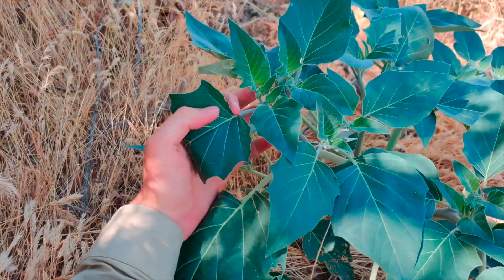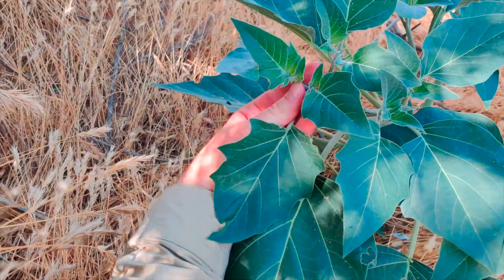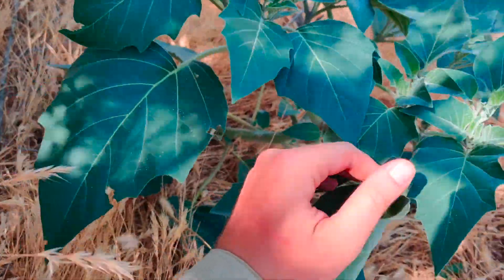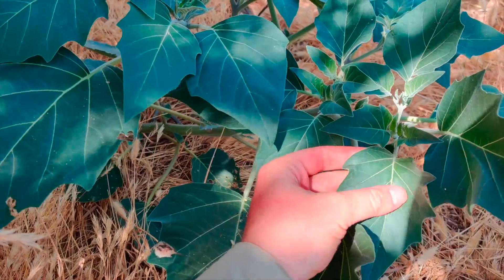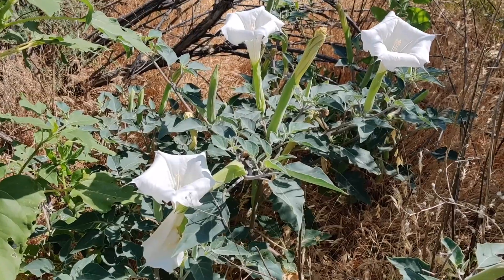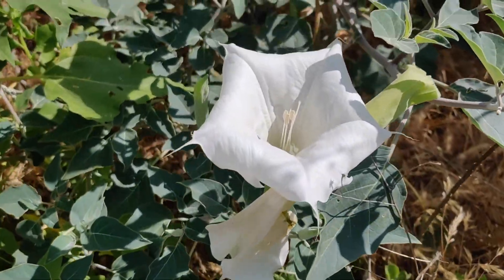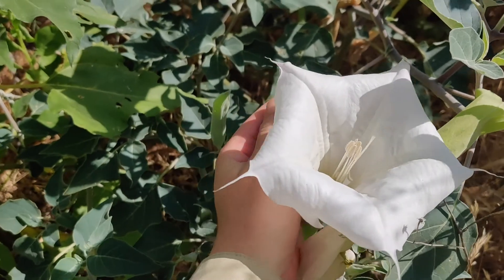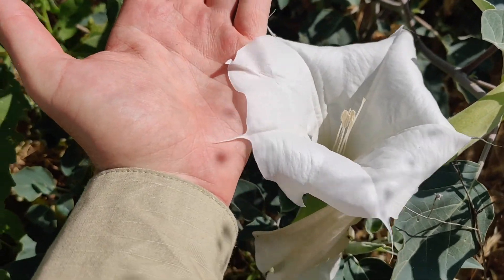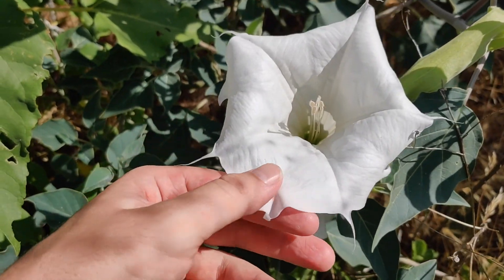Datura is in the nightshade family, which is why it looks very similar to potato or tomato leaves — it's in the same family as those plants. It's a very beautiful plant. We can see the large white flowers that grow on it, and the part that's not really visible right now is the large seed pods — big, very large spiky balls.